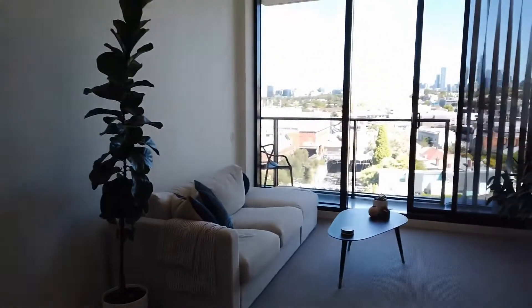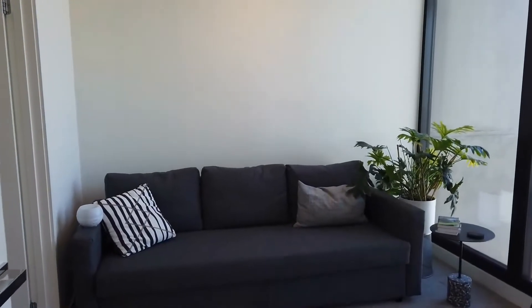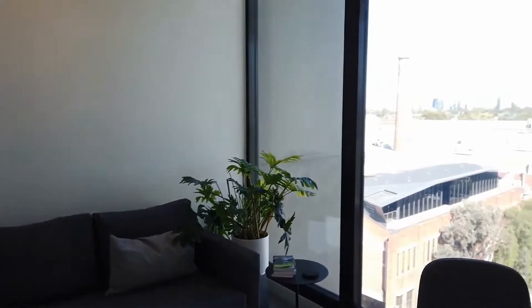Intercom entry for the apartment. Just taking a look back at the lounge which is lovely and bright. The first bedroom has built-in robes behind the door on the left, and again enjoying those views with the floor-to-ceiling windows.